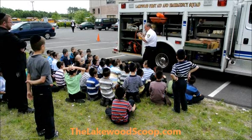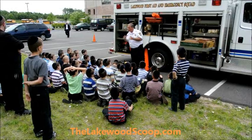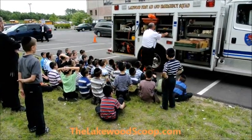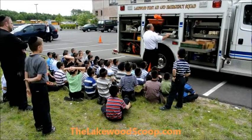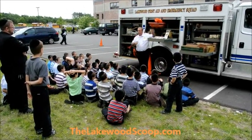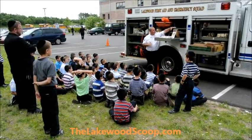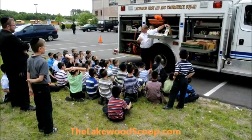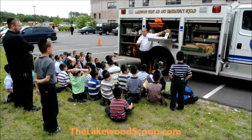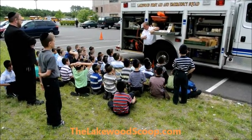Sometimes cars are in accidents and in funny positions. We need to make sure that those cars don't move and don't slide. We have what's called cribbing. The cribbing comes up underneath the car so the car doesn't move and it doesn't slide. The car gets caught there, so when we're inside working, the car's not going to rock or move on us — so we don't get hurt as well.